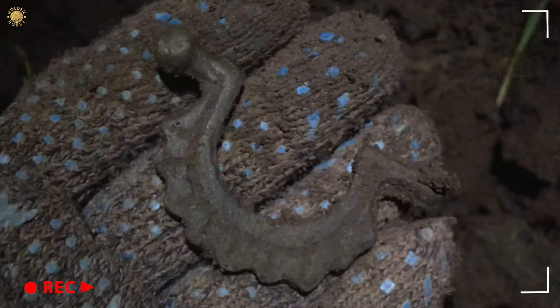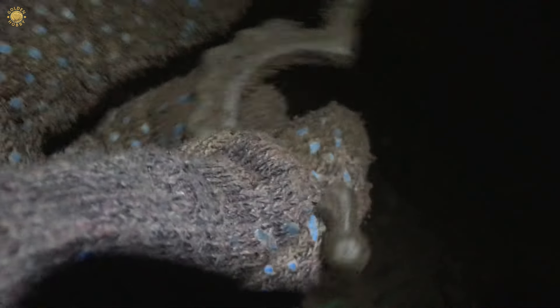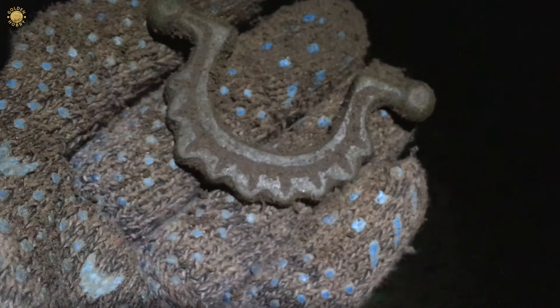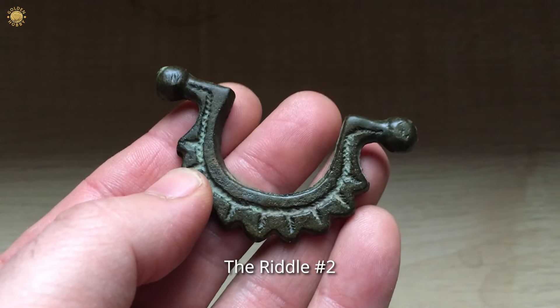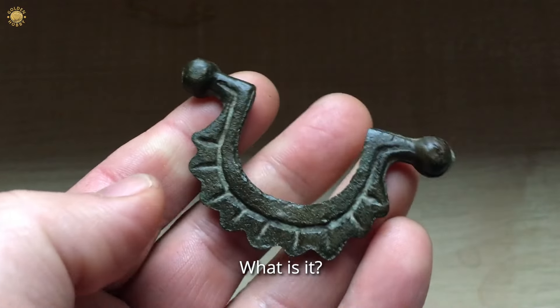Hmm, what a beautiful thing, my friends. What is it? Maybe it's a hold. Wow. Write in comments what do you think - what is it?